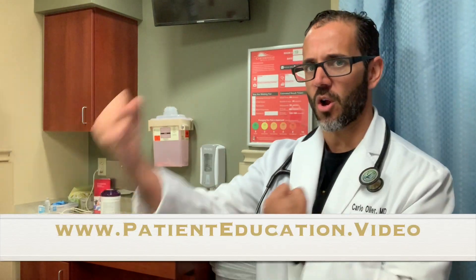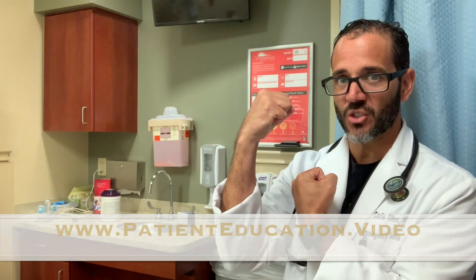Hello everybody, my name is Dr. Carlo Ojeda. I am an emergency physician and in this patient education video, we're going to talk about the Boxer's Fracture.